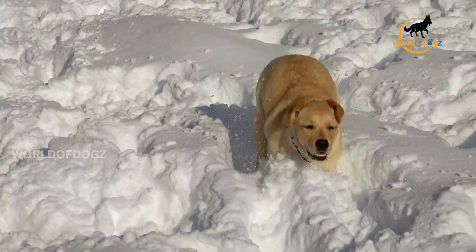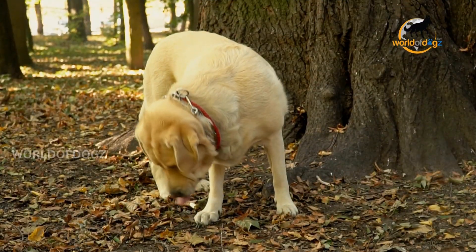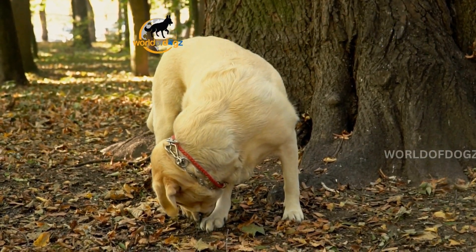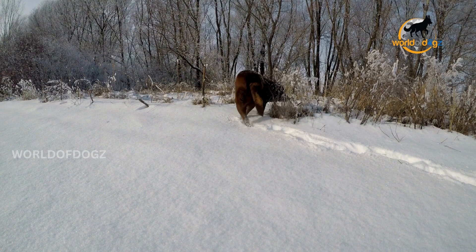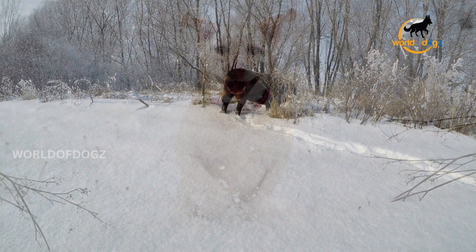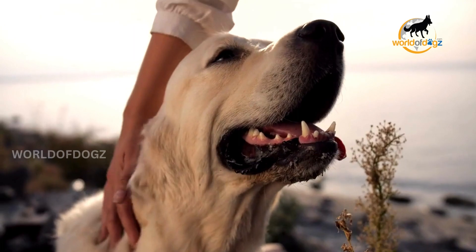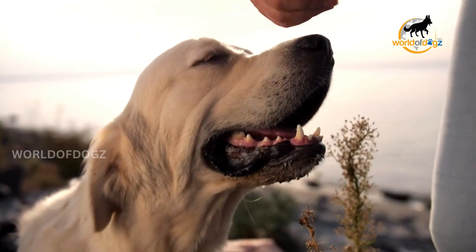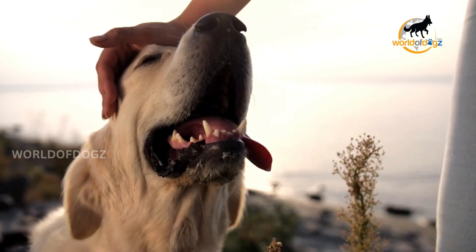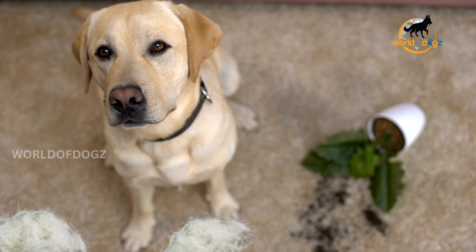Your Labrador changes his coat when the seasons change, allowing him to adjust to the new climate. He will shed his old winter undercoat as the weather warms, making room for a lighter summer coat. When the weather becomes colder, he will shed his lighter undercoat and acquire a thick, warm coat in preparation for the winter. This allows him to be comfortable during the entire year. For about two to three weeks each time, his thick undercoat will begin coming out in clumps. You won't fail to notice it flying everywhere, as the shedding will be quite intense while your dog molts all of his dead undercoat.